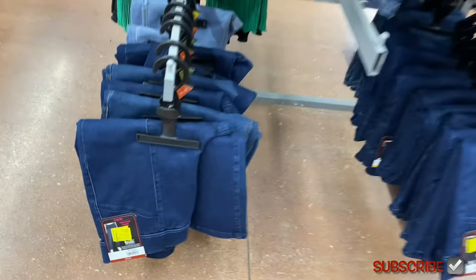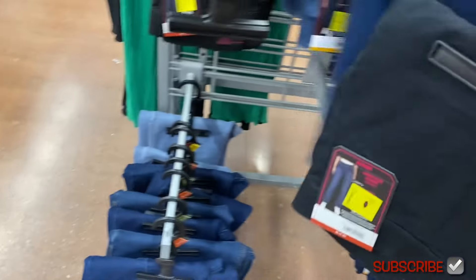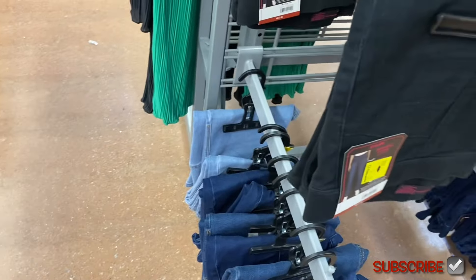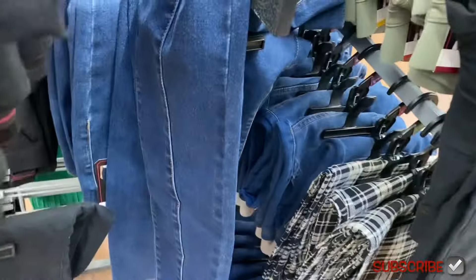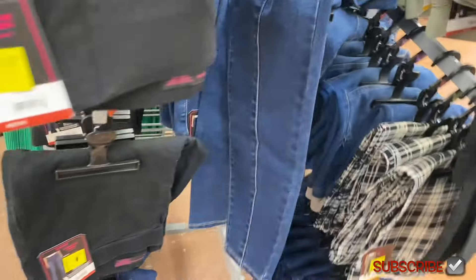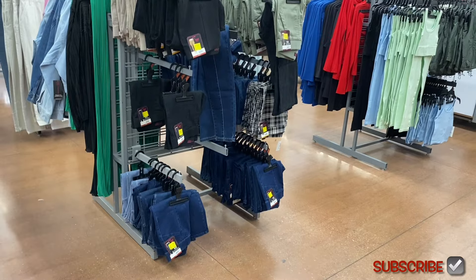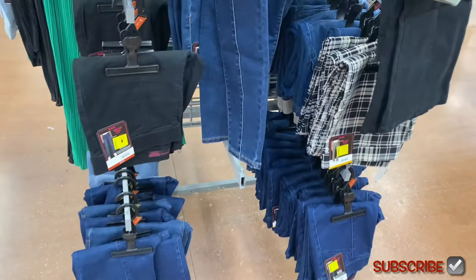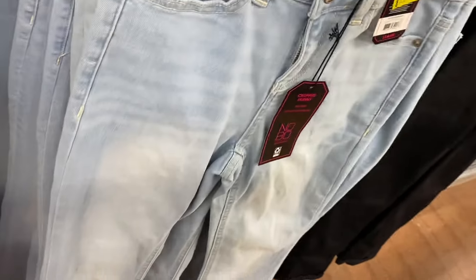Some are seven, some are nine, and one is a dollar — that's over 90% off! I cannot believe that one's a dollar. I actually got some leggings here for a dollar too — I love Walmart! These are the two-button skinny crop; they were fifteen, now eight dollars. Also comes in darker wash and black.